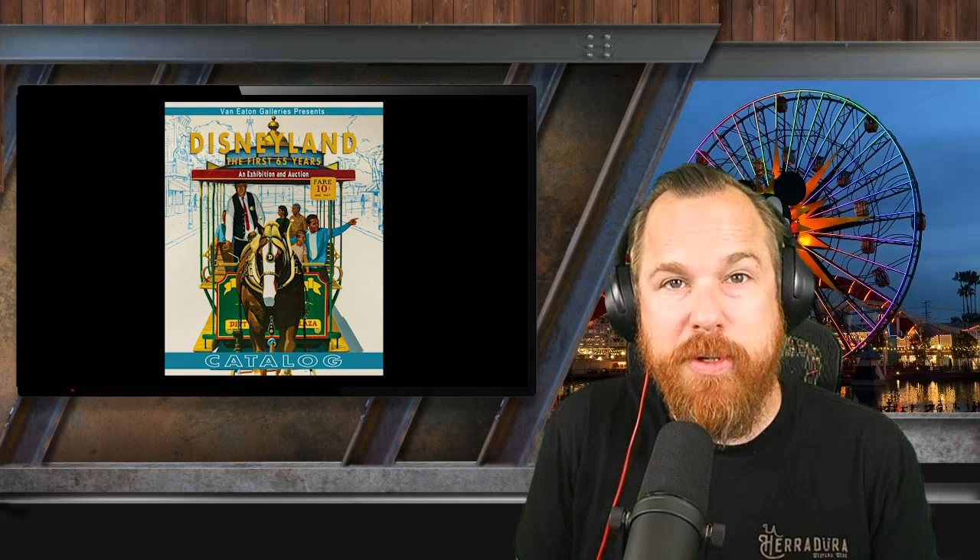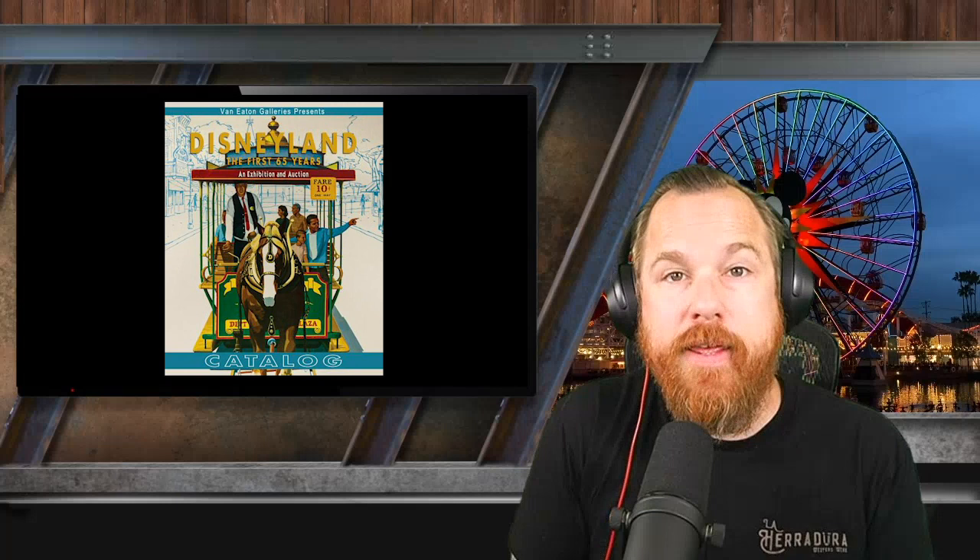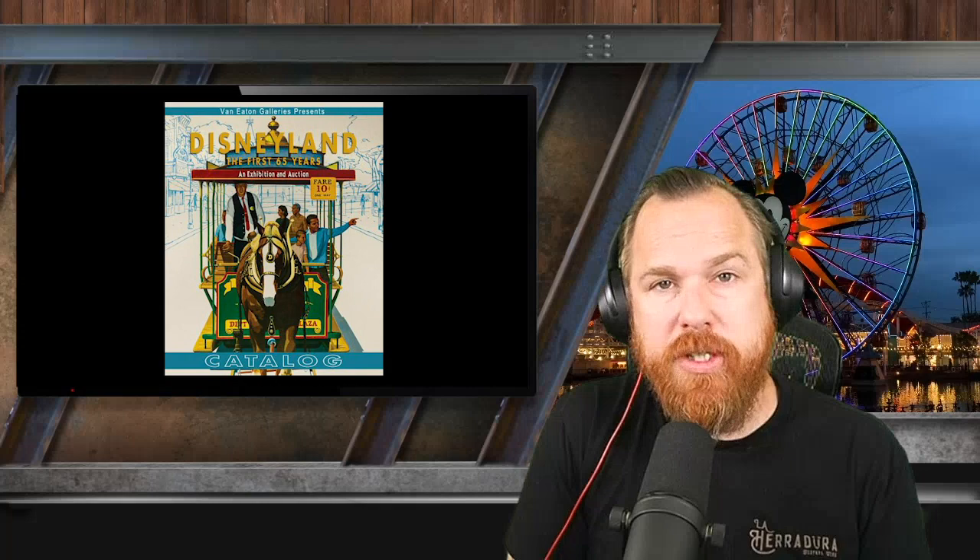Given this auction the perfect storm to blow the roof right off the auction house as some of these pent-up consumers blow that money that's been burning a hole in their little red shorts. This is the top 10 most expensive items from Disneyland: The First 65 Years auction.